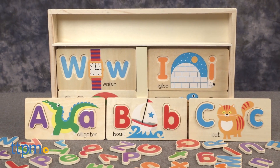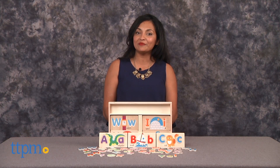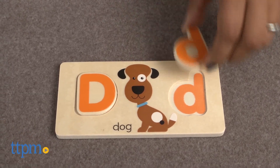Helping kids learn their ABCs with alligators, lions, and elephants — oh my! Hey everyone, this is Maria with TTPM. Here we have the ABC Picture Boards from Melissa and Doug. This is a creative wooden puzzle toy to help kids learn their ABCs.